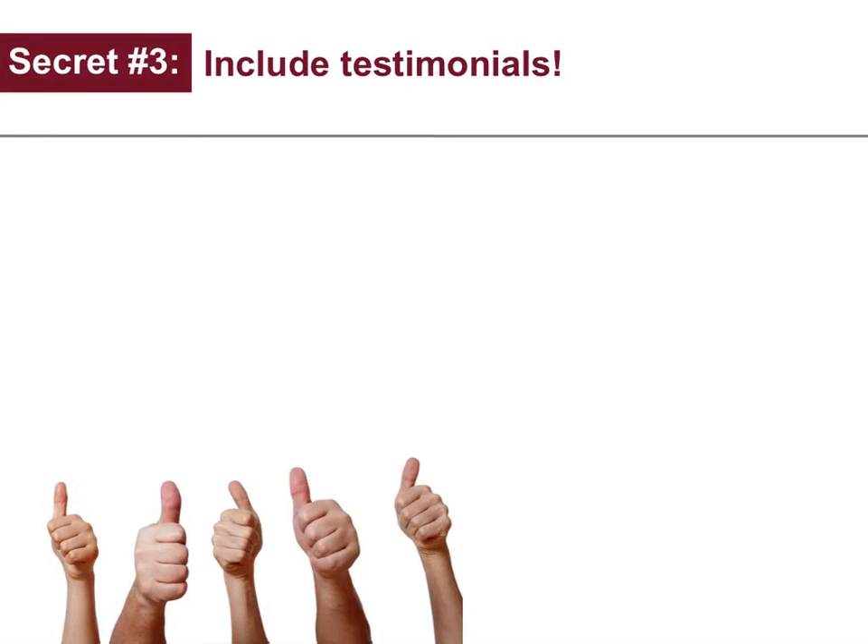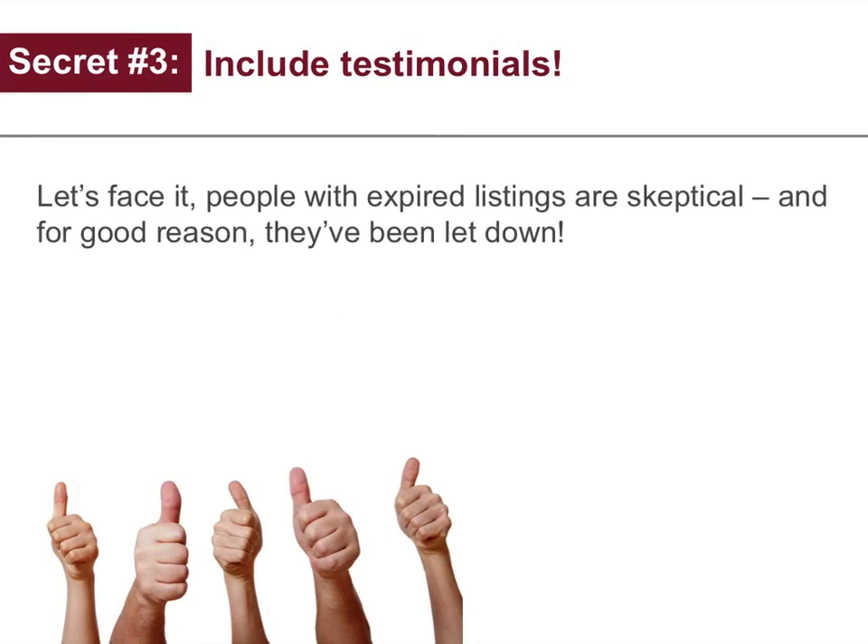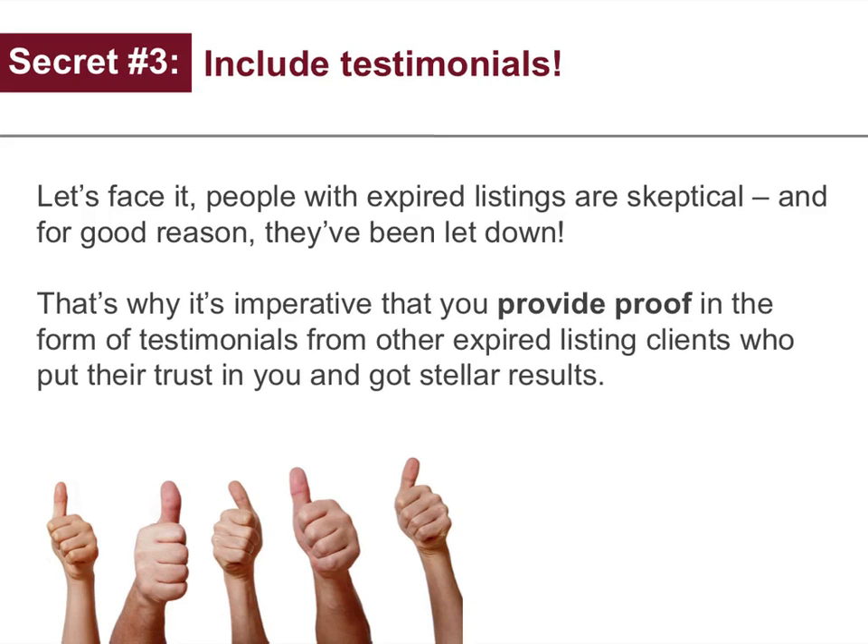Secret number three: include testimonials. Let's face it, people with expired listings are skeptical — and for good reason, they've been let down. That's why it's imperative that you provide proof in the form of testimonials from other expired listing clients who put their trust in you and got stellar results.